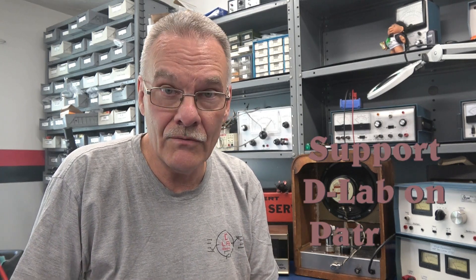When things stabilize, I plan to set up some Zoom sessions so we can be one-on-one and I can help you with your troubleshooting and repair needs. So help me along with this journey, everybody. There's a lot of things I have to offer through D-Lab Electronics and this is the avenue for me to do it. Thanks for being part of the team.